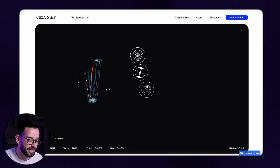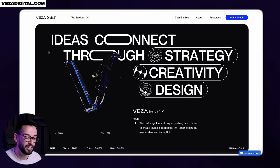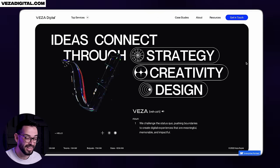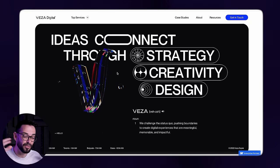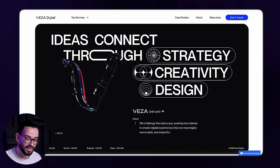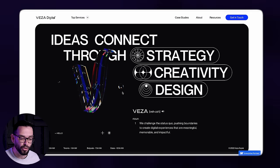Let's dive right into the first website. The first website is for Vesa Digital. Before I scroll through this portfolio, I just want you to note how many great things are happening here. We've got this cool 3D element, but the type itself is animating and the custom icons that we have here are also animating. So a lot of cool things.